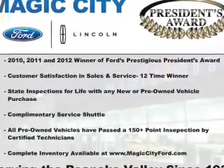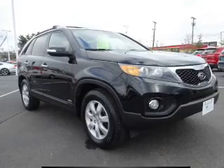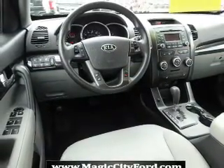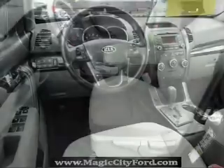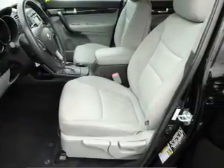Privacy glass. Inside you'll find heated seats, Bluetooth connectivity, an auxiliary input, steering wheel controls, a backup camera, curtain head airbags, front airbags, side airbags, side impact door beams, and child safety locks.